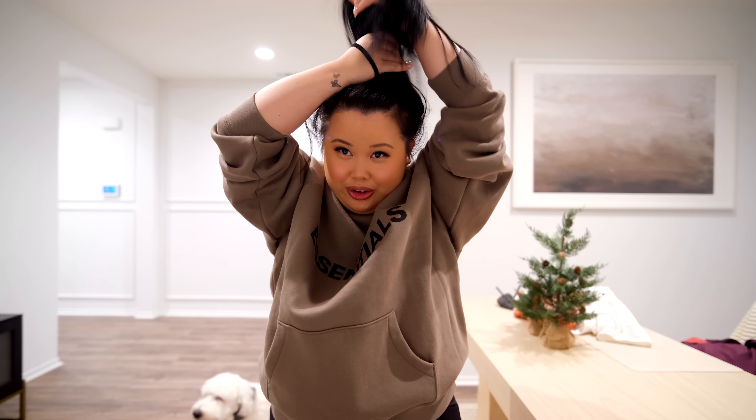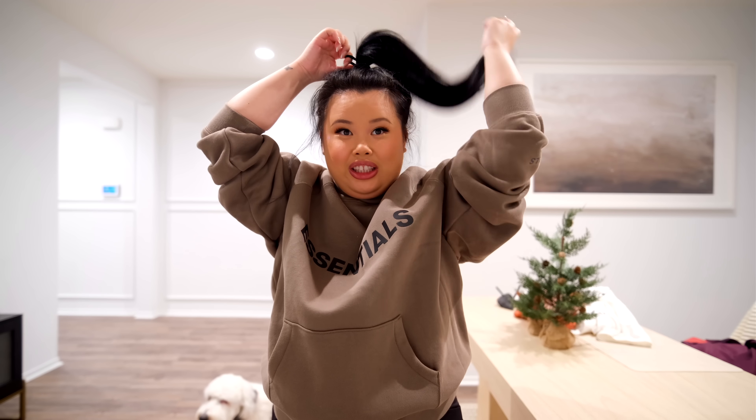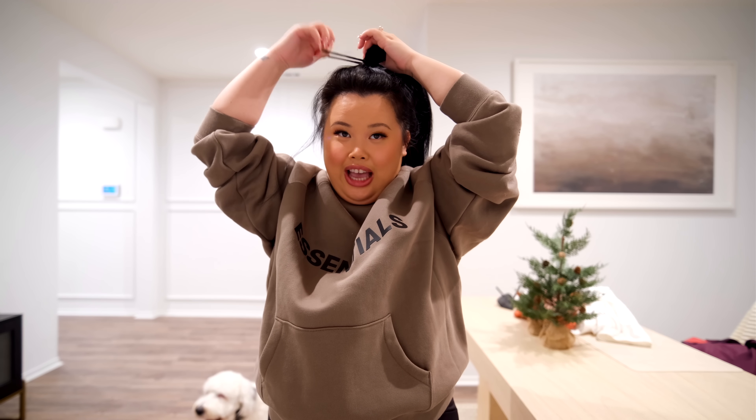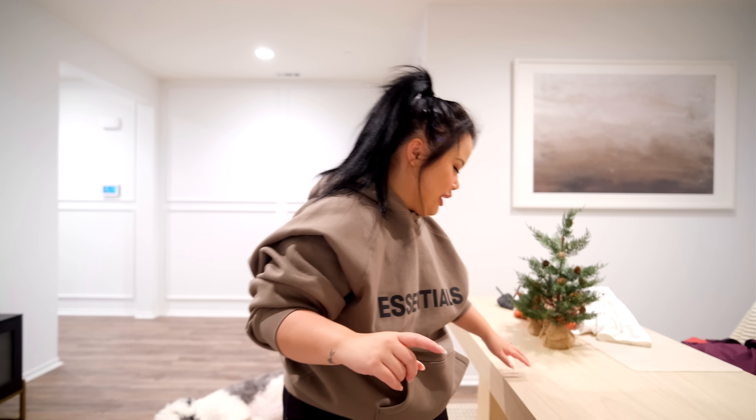I was going to keep my hair down but I have this thing where when I'm wearing a hood I hate my hair sticking out. It's such a stupid pet peeve but it is what it is — I'm going to put my hair up. It's funny because a few hours ago I said I needed to stop wearing my hair up, but I just really like my hair out of my face.